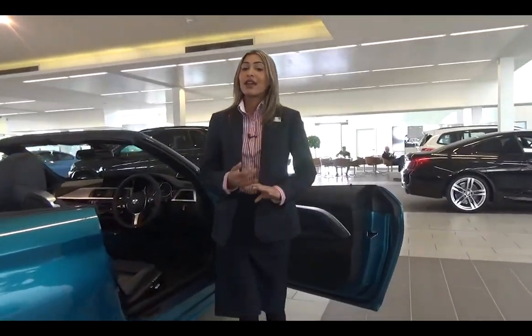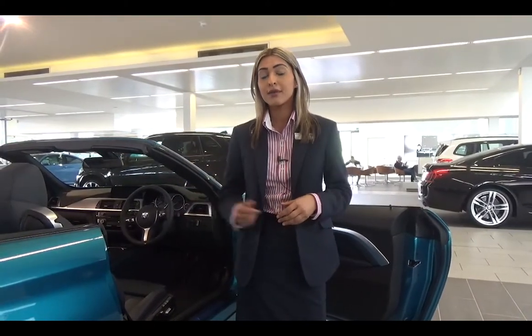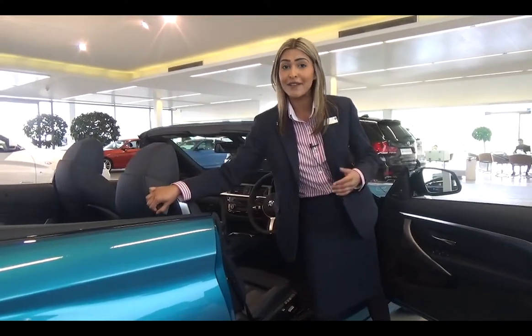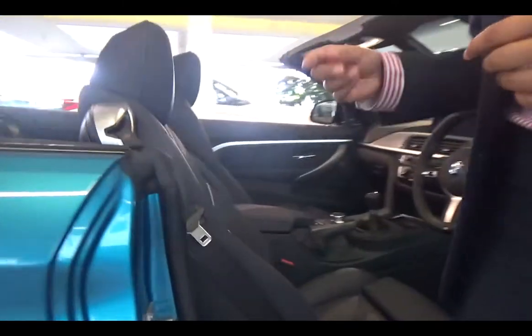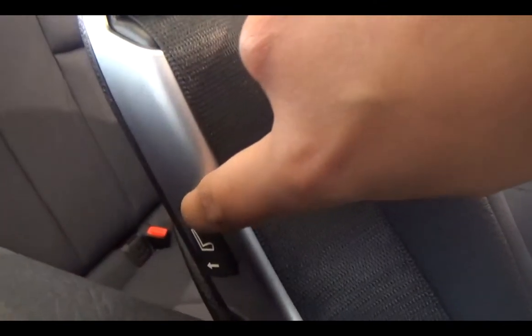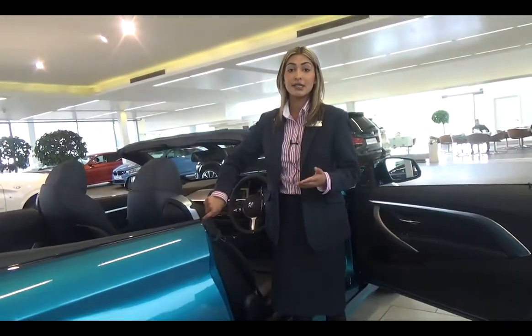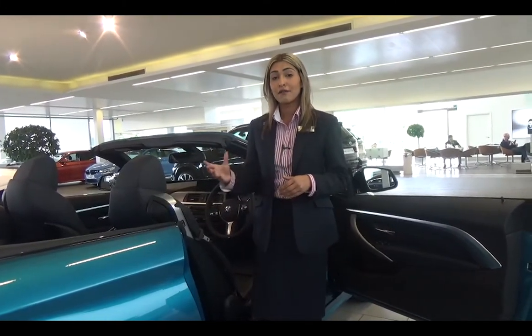We've had a look at the exterior and the interior features but many of you may still be wondering about this vehicle's practicality. It is a two-door convertible but BMW have made it extremely accessible and easy for passengers to get in and out of the rear space. Usually you'd have a manual handle which may get stuck and be a little difficult, but BMW have overcome that problem with a small electric button — press it and the seat itself moves forward, allowing easier access into the rear space. This is a very practical 4 Series Convertible.